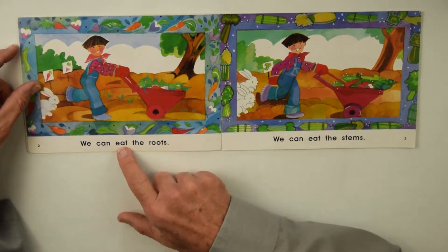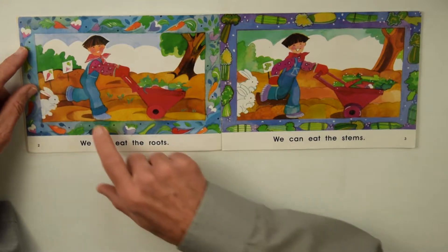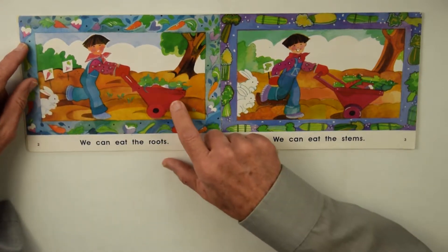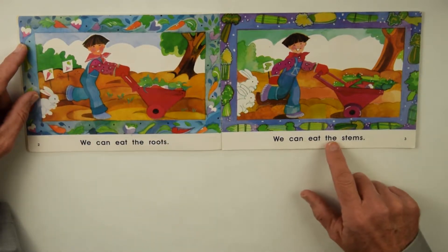We Can Eat the Roots. If the garden carrots grow under the ground, you've got a wheelbarrow full of food, and the rabbit is right behind him. We Can Eat the Stems.